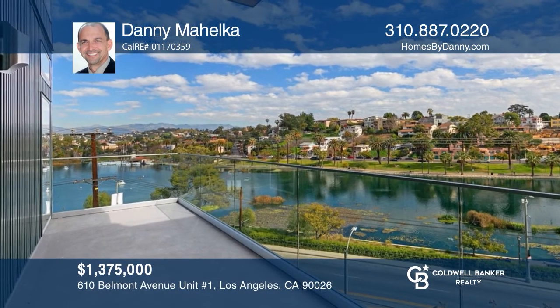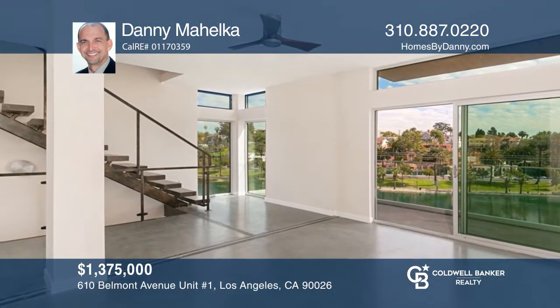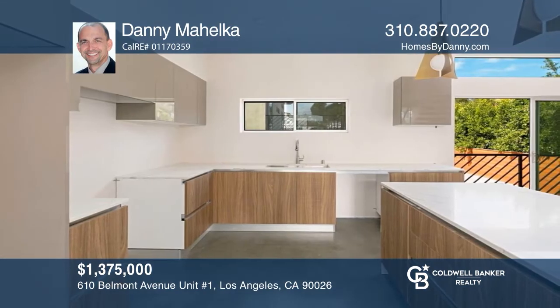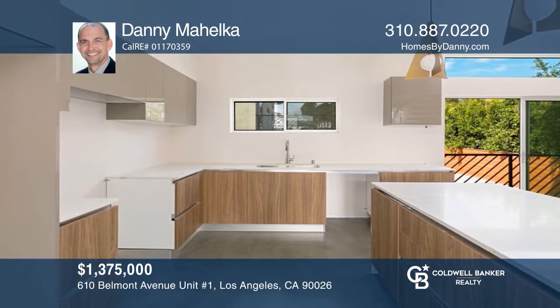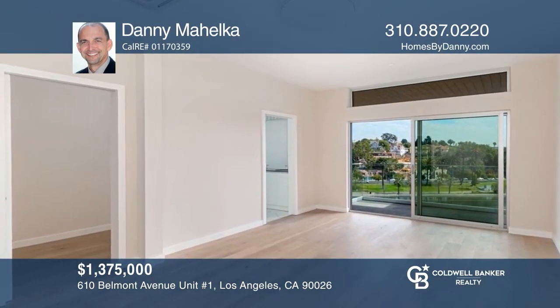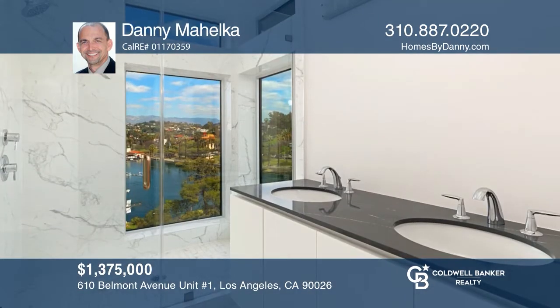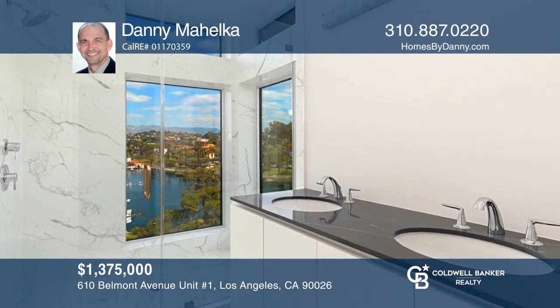The Belmont Residences are a small community of five residences perched above Echo Park Lake. Their sophisticated modern design showcases stunning Echo Park Lake and downtown views. Each home features custom and environmentally sensitive materials. Design features include wood flooring, custom cabinetry, quartz counters, LED lighting, and ensuite bedrooms. Fall in love with your future home by contacting Danny Michelka to schedule a tour.